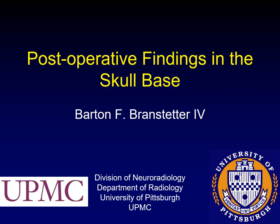This is a lecture that I gave on post-operative findings in the skull base when I was at the European Society of Head and Neck Radiology in Malta.